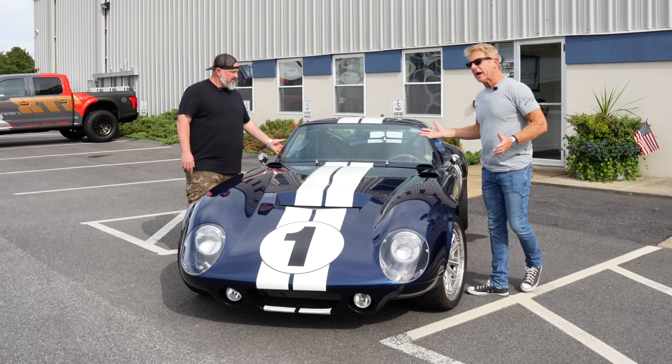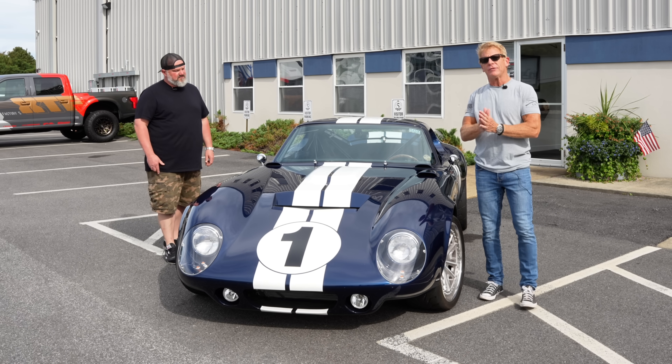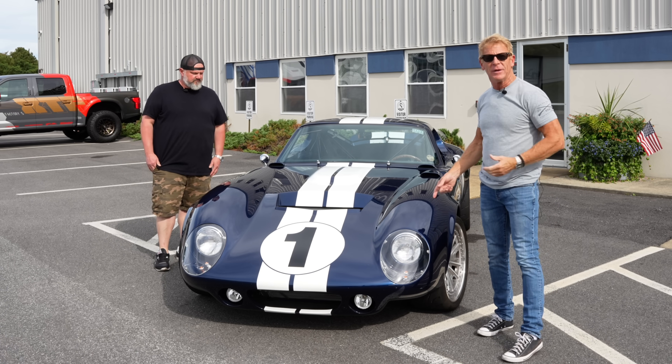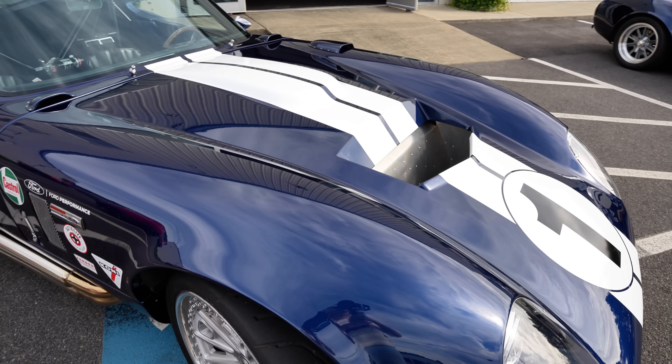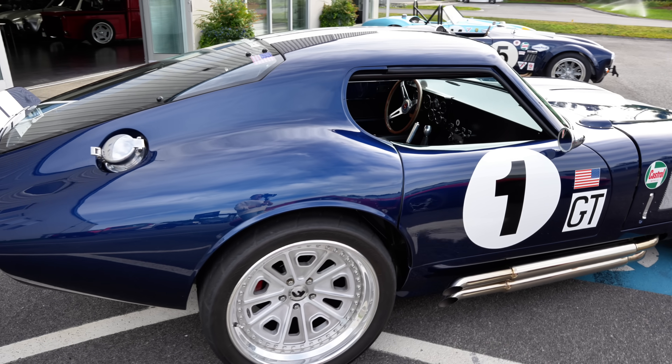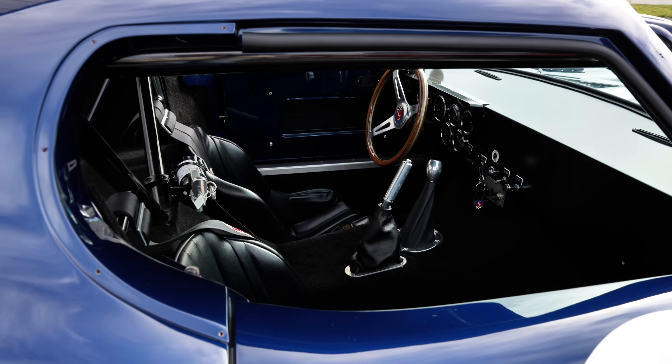Guys have said to me, if you had to walk out of this company with one car, that would be a tough choice. This is the car I take with me. I drive this car. I feel like I'm Dan Gurney. It's my favorite car. Handles high speed, got a Coyote in it, IRS. There's not much I can't do with this car.